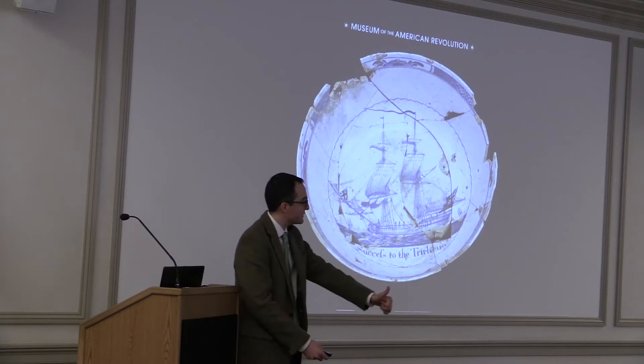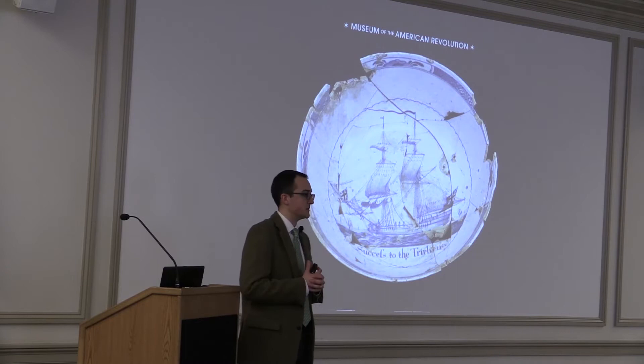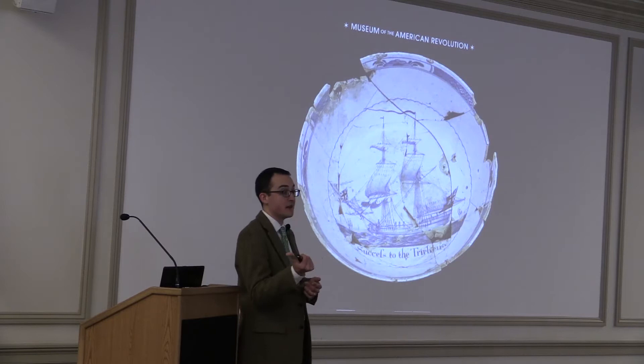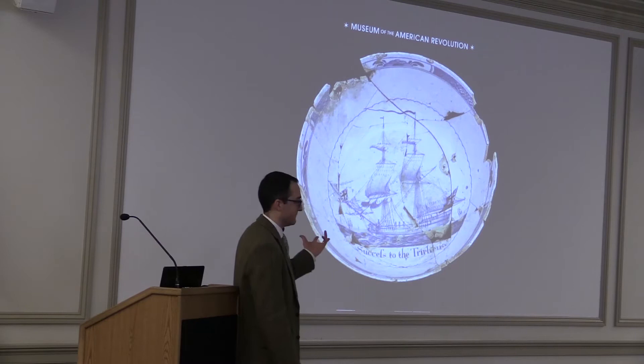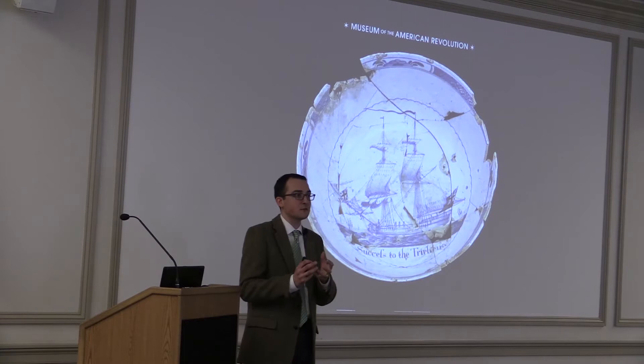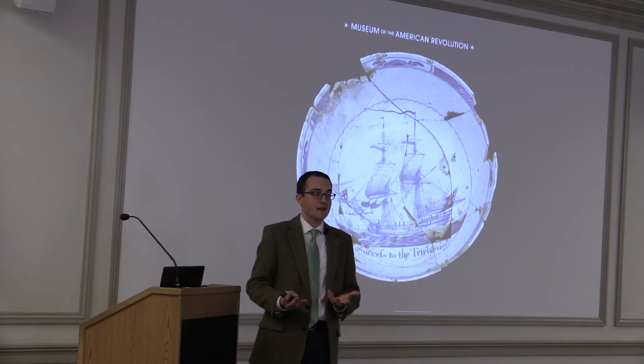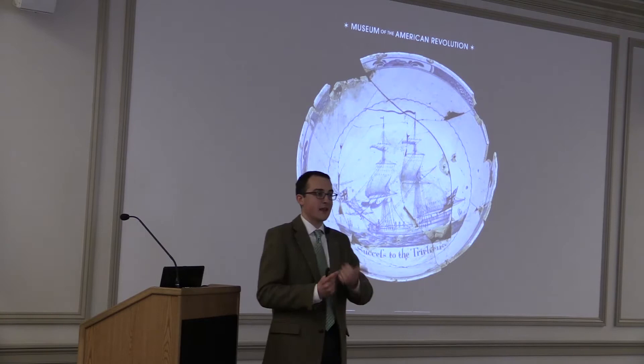This tin-glazed earthenware, hand-painted bowl was actually used on the site of the future Museum of the American Revolution. There were two taverns that operated on the site — one licensed, one a disorderly house without a license. Imagine the men and perhaps women in these taverns drinking rum punch with citrus fruits from the Caribbean, passing this bowl around, talking about the beginnings of the American Revolution. Little did they know in 1765 that the museum dedicated to that very story would be built on that site. This bowl is now on display at the museum.